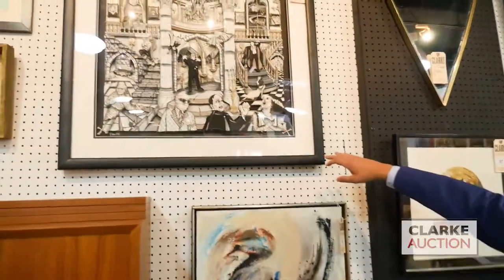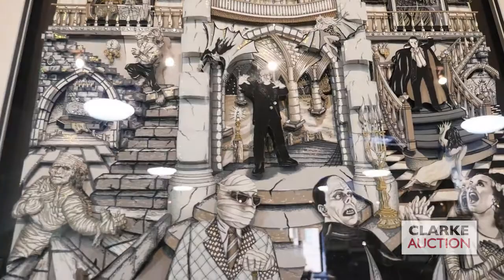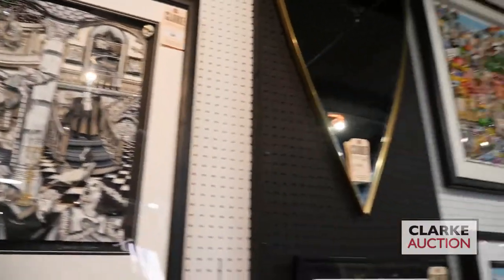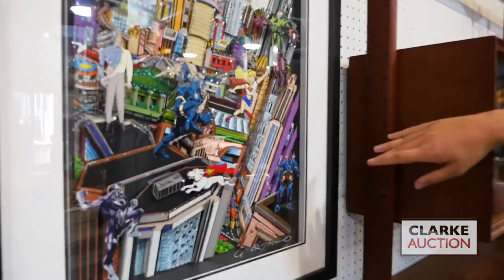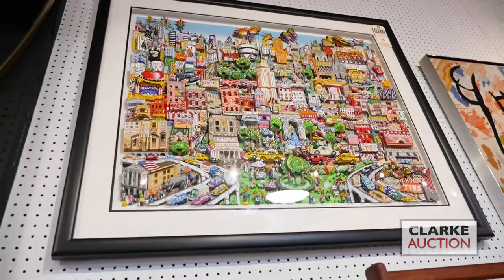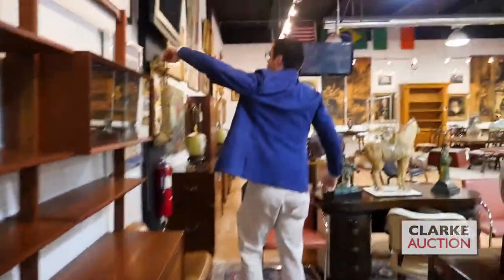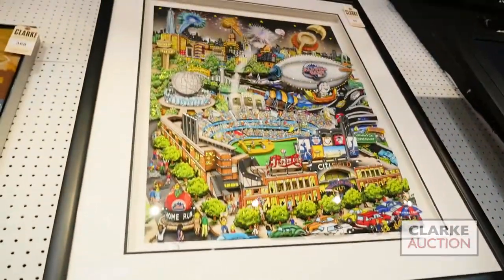I just want to take a second to point out the few Fazzino works we have in this sale — pretty spectacular ones. Here is a piece depicting Hollywood monsters, a special edition serigraph with crystals. We also have a work showing Superman and the various characters from his universe. Above that is a piece titled New York: The Wind Beneath Our Wings — a really charming depiction of Manhattan. And the last Fazzino is this piece from the 2013 All-Star Game at Citi Field.